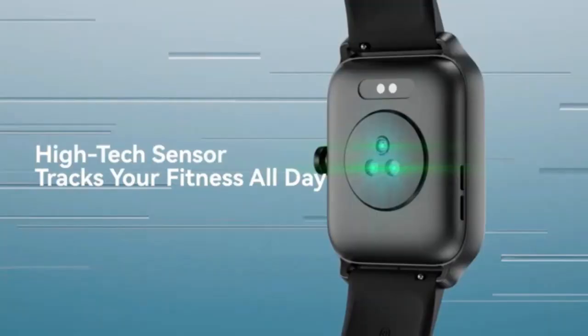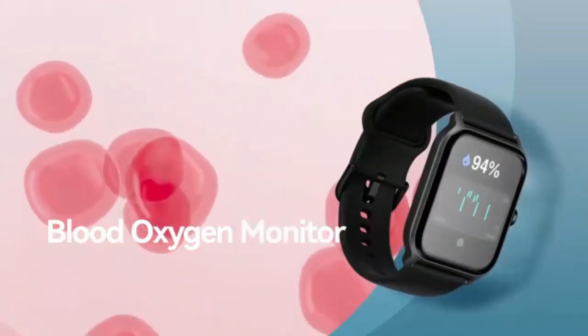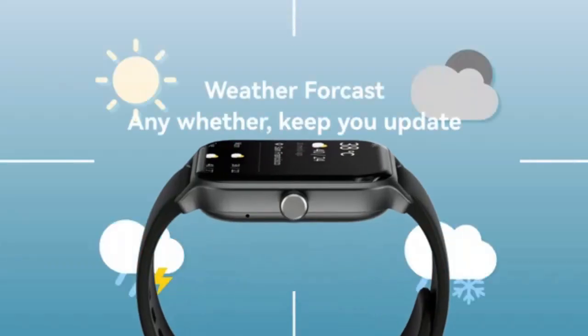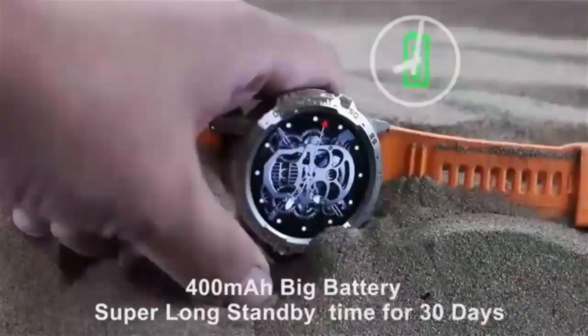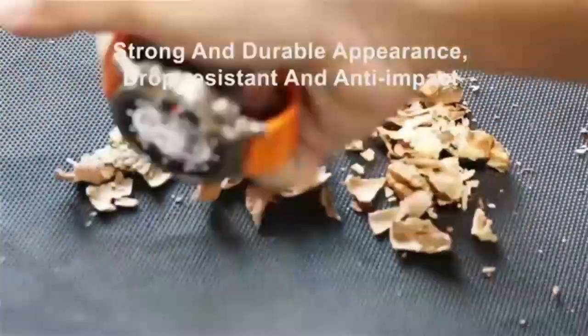In this video, we'll explore the Zosk V smartwatch's impressive features, including its ability to make and receive calls directly from your wrist, a feature that seamlessly integrates into your busy lifestyle. We'll also take a closer look at its sleek design, user-friendly interface, and the variety of health and fitness tracking capabilities that make it an excellent choice for anyone looking to stay connected and active.